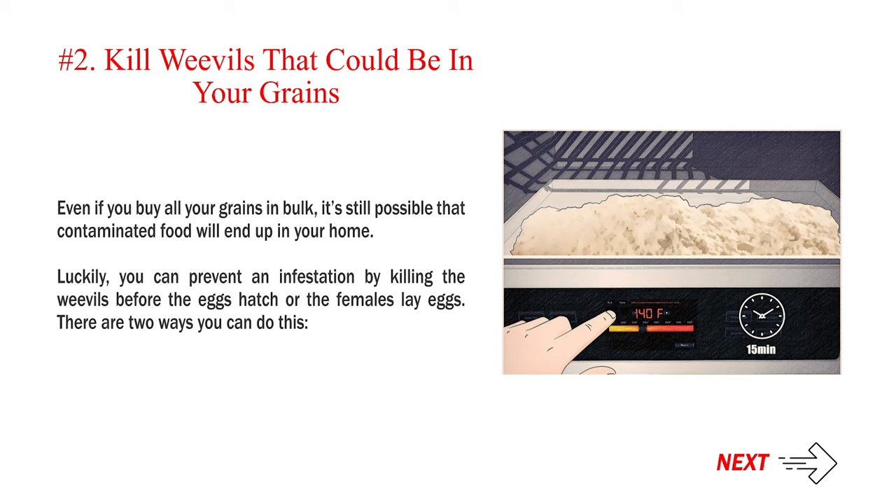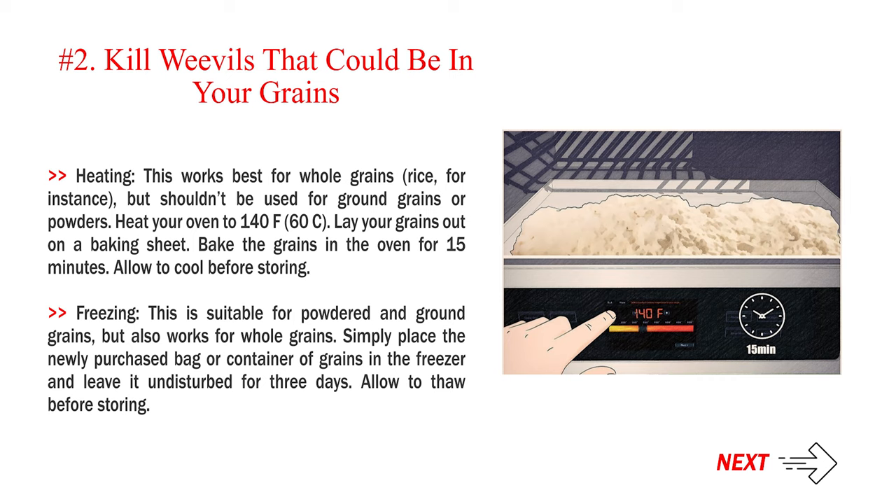Number 2: Kill weevils that could be in your grains. Even if you buy all your grains in bulk, it's still possible that contaminated food will end up in your home. Luckily, you can prevent an infestation by killing the weevils before the eggs hatch or the females lay eggs. There are two ways you can do this.